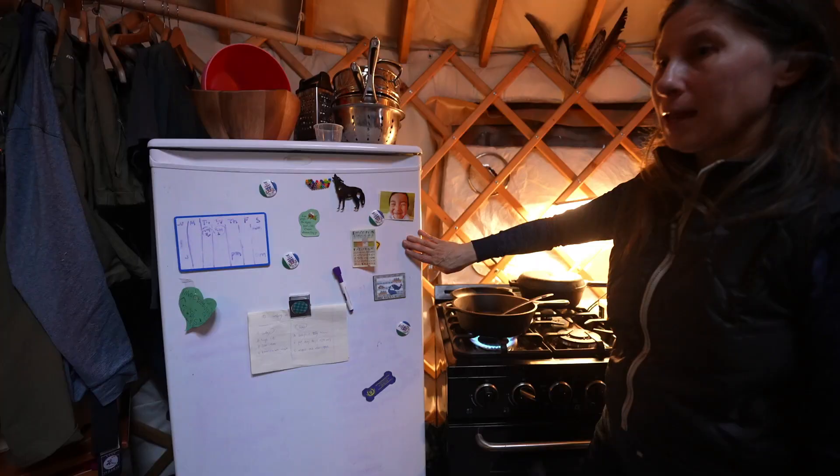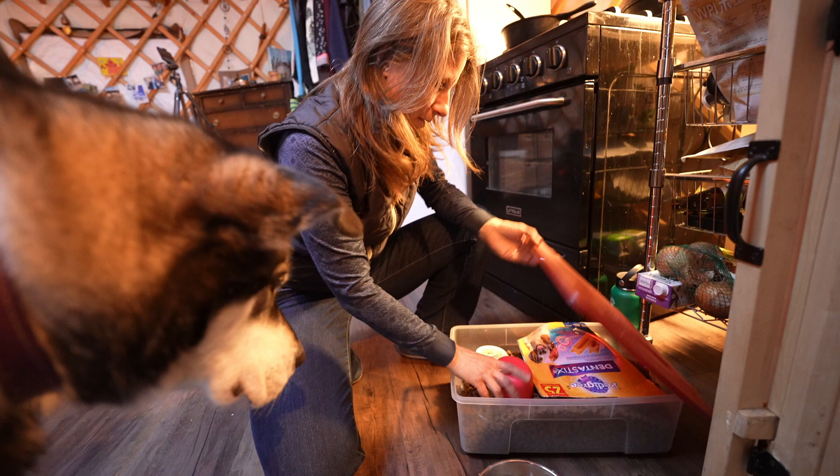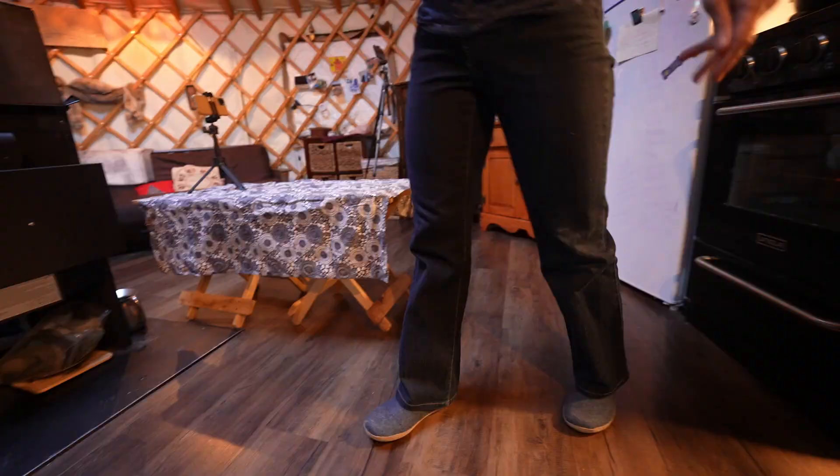We have a propane stovetop and oven — I'm making some salmon soup for Tenshi, so we'll just warm that up. Here's our fridge, and we use whatever space we have, so on top of the fridge we have bowls.